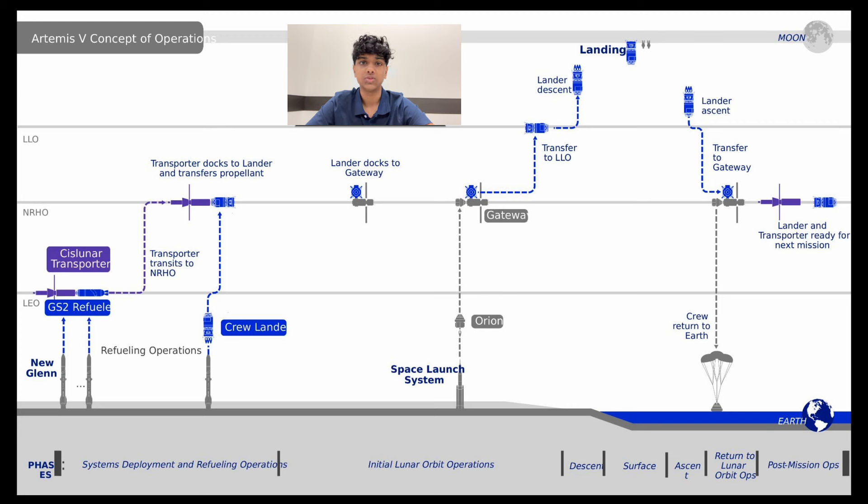The initial operation of Artemis 5 uses Blue Origin's New Glenn rocket to launch Lockheed Martin's Cislunar Transporter into LEO. The Transporter is launched in two parts, a tug and a tanker. The tanker refuels the tug, and then the two parts dock and launch into NRHO. In NRHO, the Blue Moon crew lander will dock with the Transporter, which will then refuel Blue Moon. Blue Moon combines with Gateway and awaits Orion. Once the crew transfers to the Blue Moon HLS, it will transfer to Low Lunar Orbit and then to the lunar surface. Upon leaving the Moon, some of the Blue Moon HLS is left behind with the descent stage.